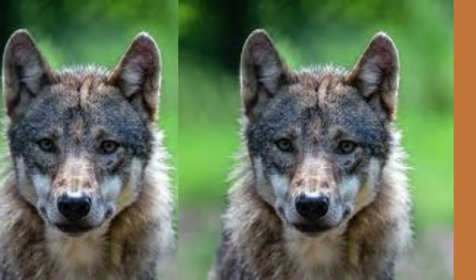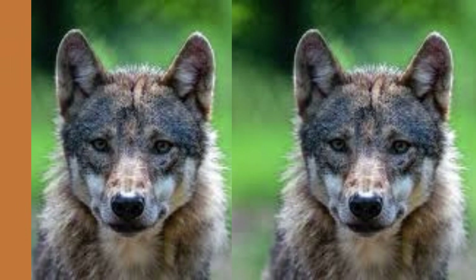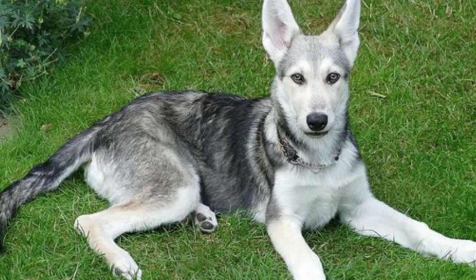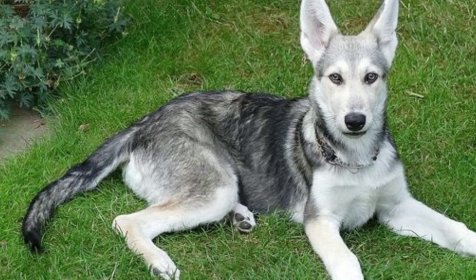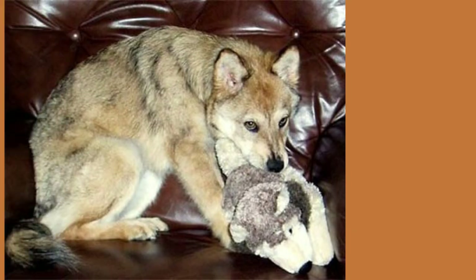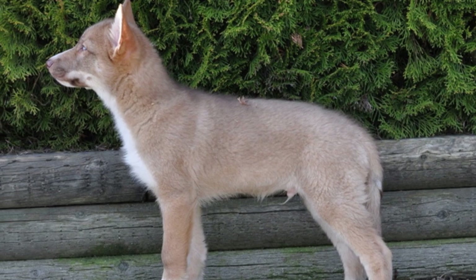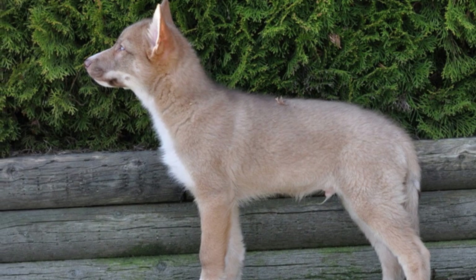Now, how much will a coy dog set you back? Well, they're not exactly cheap — you can expect to pay anywhere from $1,000 to $5,000 for one of these unique pups. But can you really put a price on having a loyal and loving companion that's also part coyote?